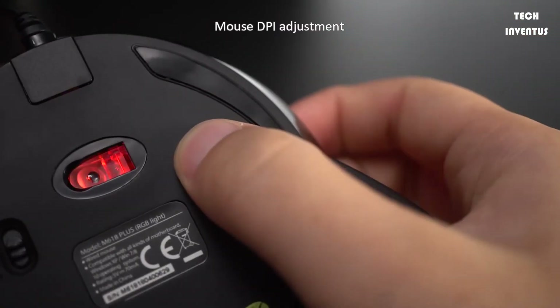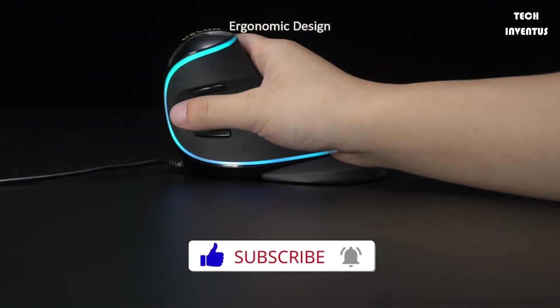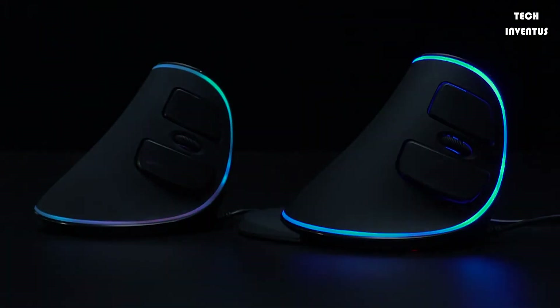High-precision two-way mouse wheel with right and left buttons on the side. Forward and backward buttons for convenient and easy thumb control. All buttons are easily operated without contorting your fingers. Plug and play directly — easy operation.